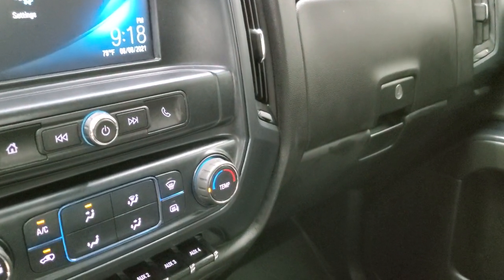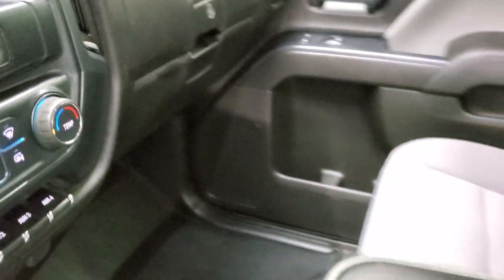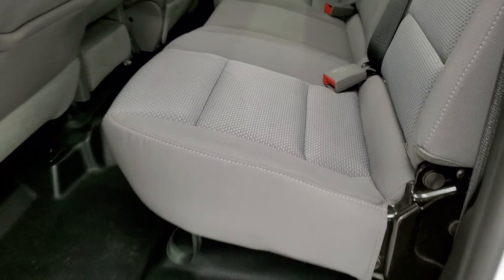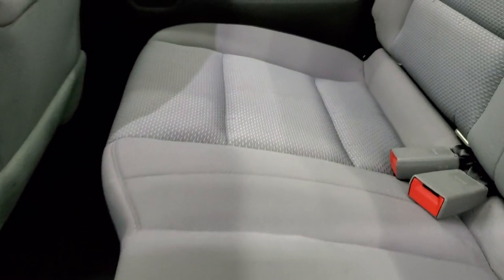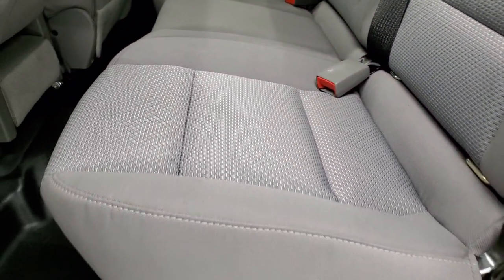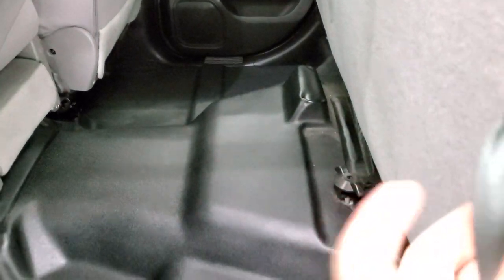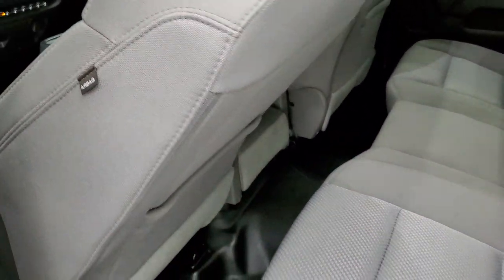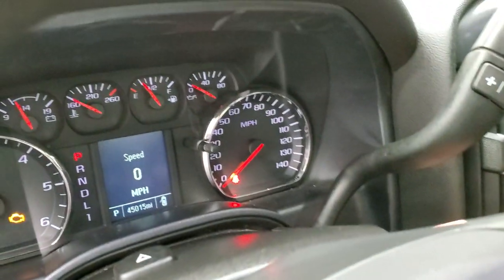We'll check out the back seats and then we'll start it up and take a look under the hood. Back seats are just as clean as the front seats — no rips, no tears back here. It does have the LATCH child safety system for any child car seats you may need to put back there, and it has a strap to fold that seat up. The rubber floors are in really nice shape as well. It does have side curtain airbags — not all of these GMs come with the side curtain airbags, so this one does have it.